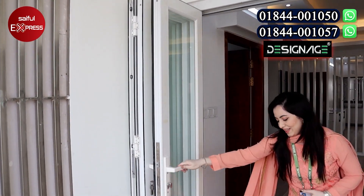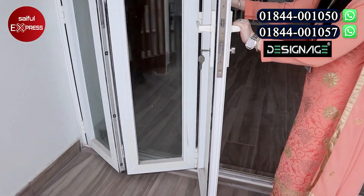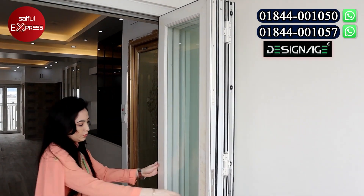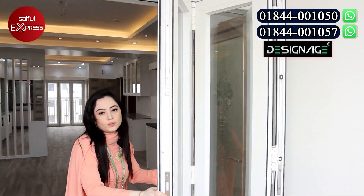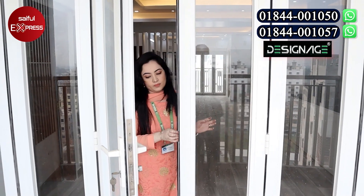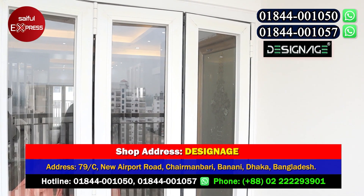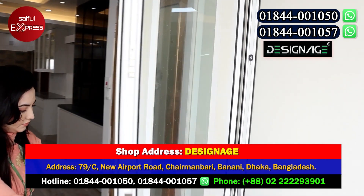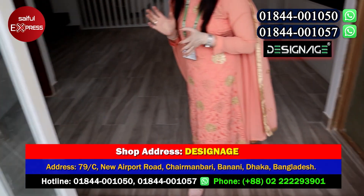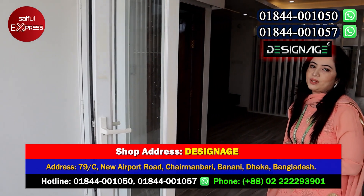Yes, we have to complete the folding door. We have to complete the space. Do you have two parts? Yes, we have two parts. If we have to do one part — this is aluminum. The outside of the balcony has a wooden folding door.